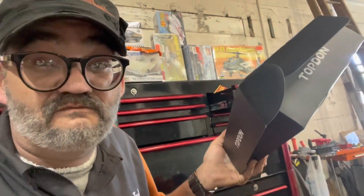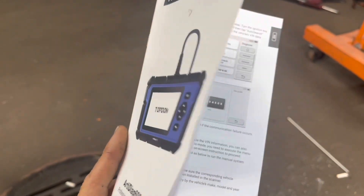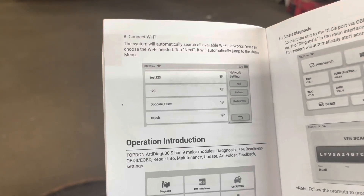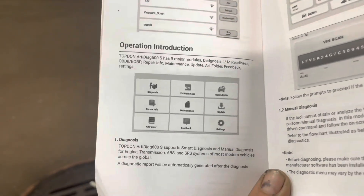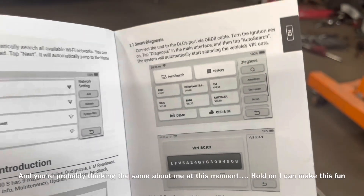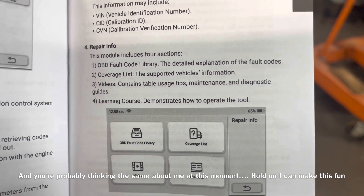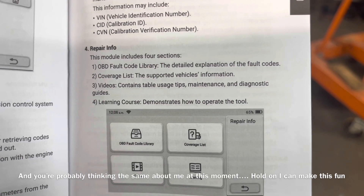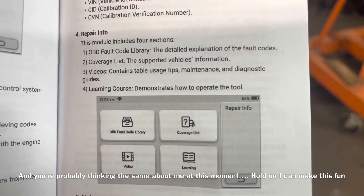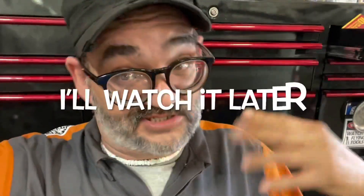Not a bad looking machine. Looking at the owner's manual - this thing has Wi-Fi. It must have a repair index manual in here, that's pretty cool. It has a fault code library with detailed explanation of fault codes - pretty cool. There's even a learning course in here on how to operate the tool.